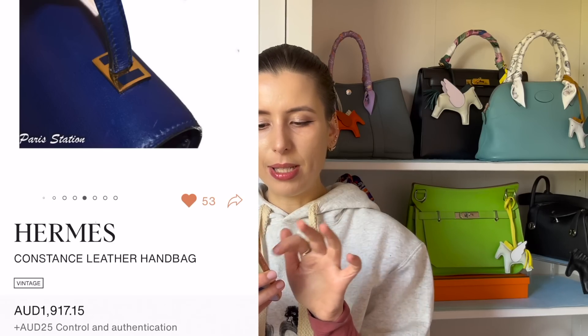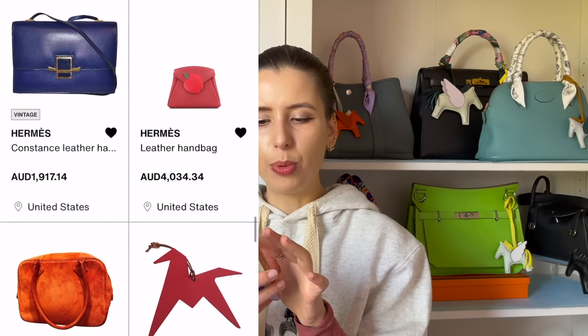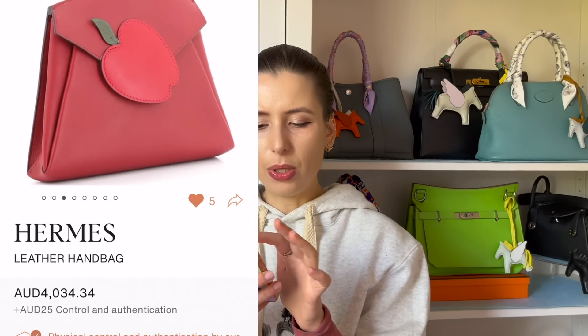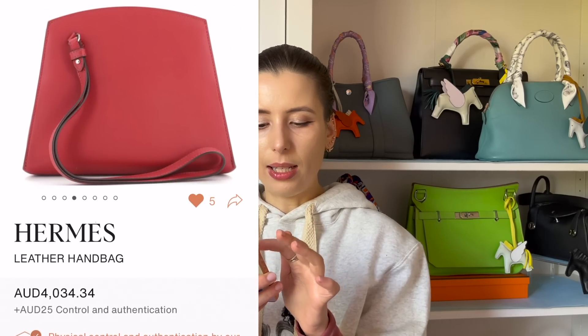I don't know what this is but I was obsessed when I saw it — it's some little apple clutch, but it's $4,000, so no thanks. It's also on Rebag.